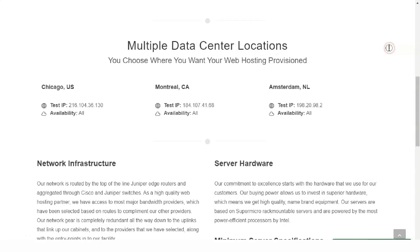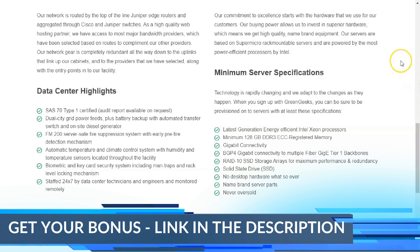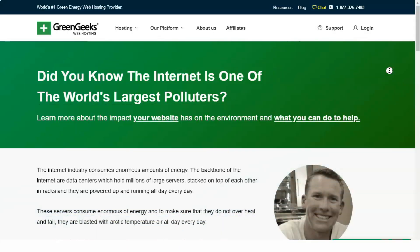GreenGeeks offers a 30-day money-back guarantee. It's not a 100% refund, as they will deduct the domain name cost and any setup fees or transfer costs.